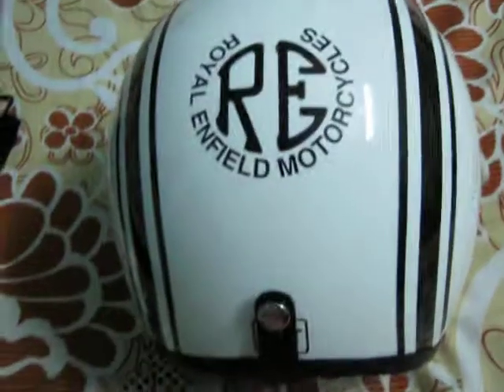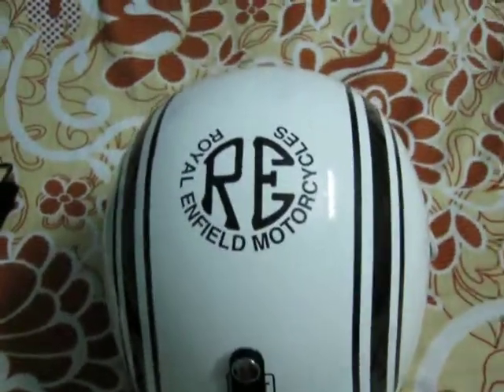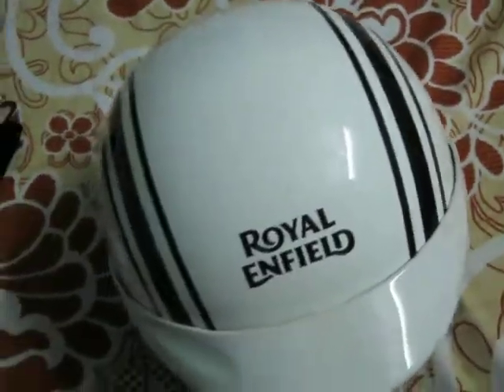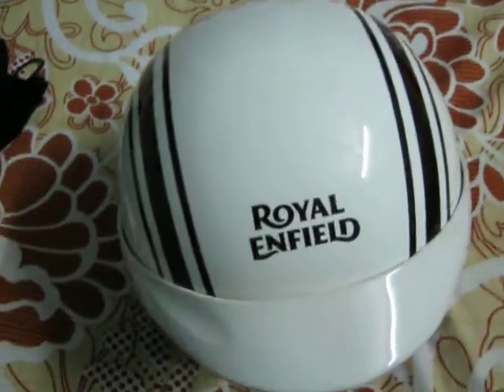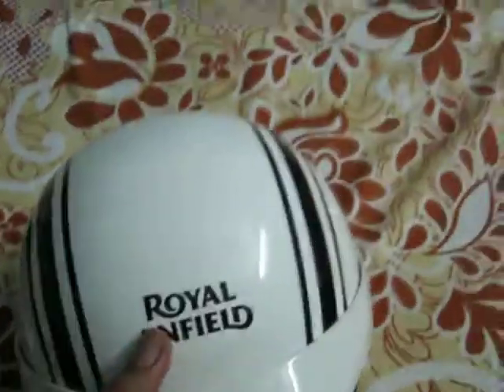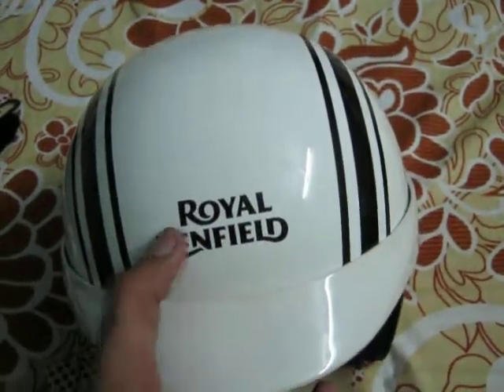The helmet weight is very low — it is a lightweight helmet. The price of this helmet is 2400 rupees, but due to it being a limited edition, this helmet is no longer available in the offline or online market. The front side has a Royal Enfield logo on this helmet.